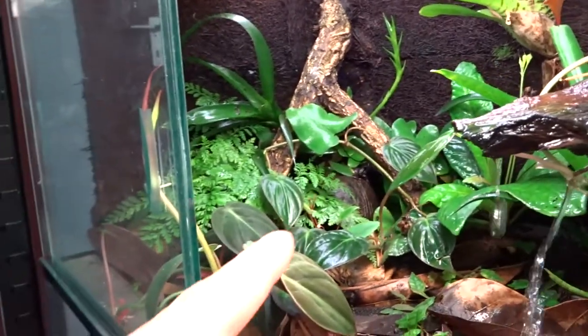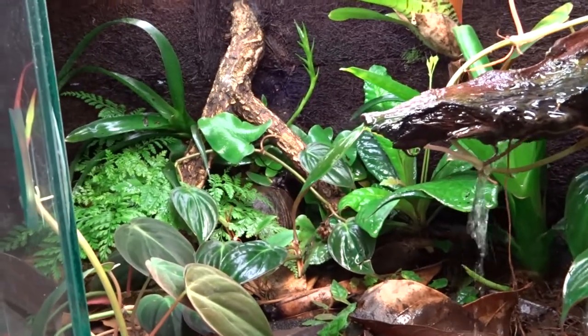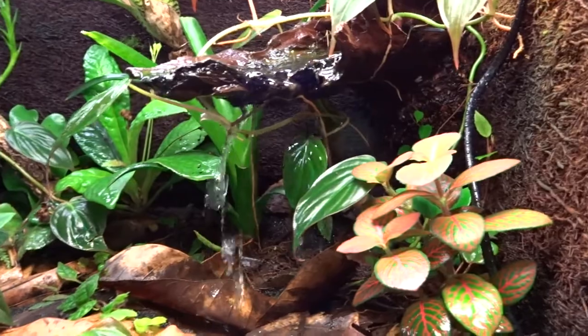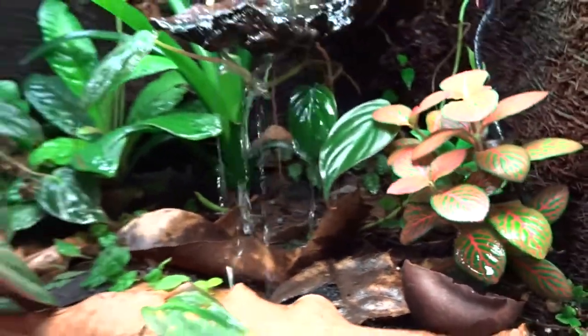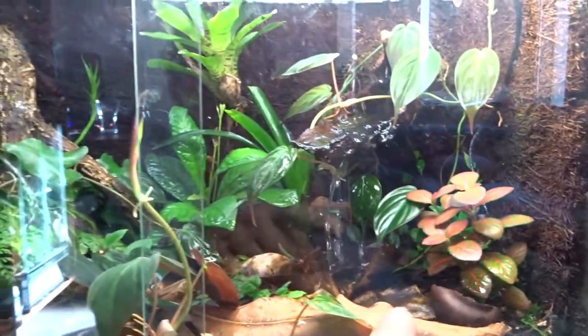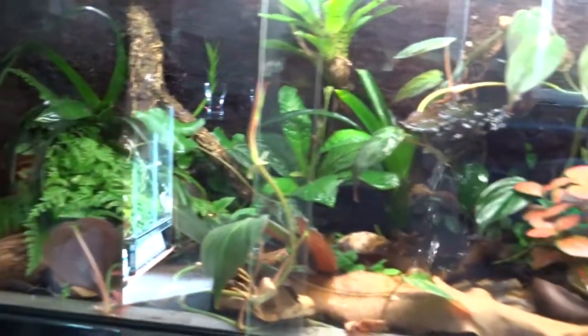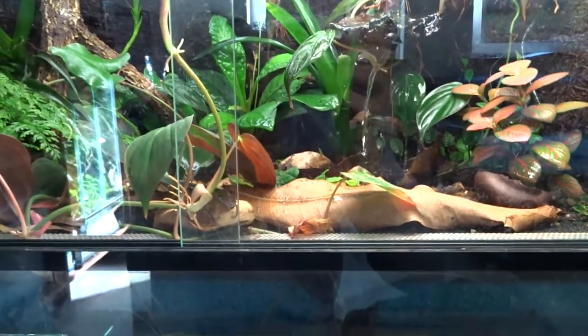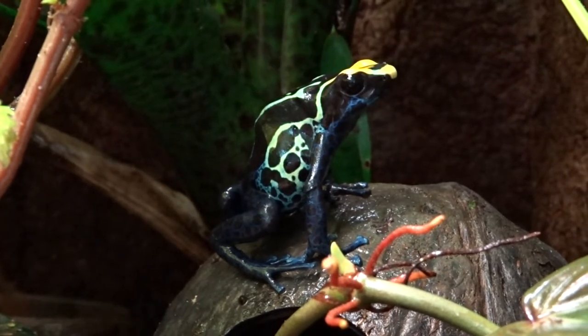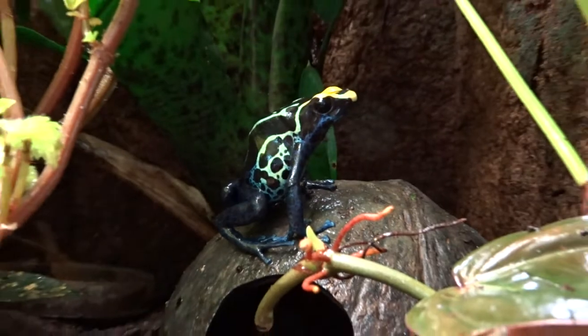In here we have three Leucomelas. They are usually hiding in that place — they don't come out in the day, just in the morning when they are calling, and when the lights go out they also come out. Even if I feed them I don't really see them. There's also a water feature, but the tank doesn't work so nicely like the other — the water goes from one side to the other and that's all wet. That one needs to be redone. Now you can see the female better — she is gorgeous. And that's my first video ever recorded.